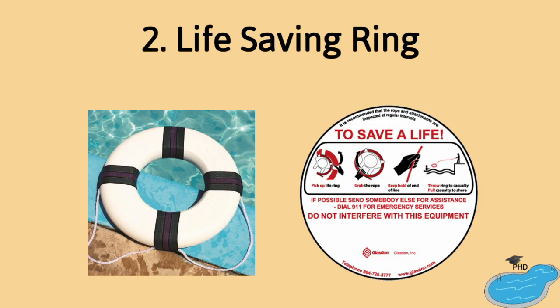Number two: a life-saving ring. In case a struggling swimmer cannot be reached, a life ring can be tossed beside them. Do not throw directly at the swimmer for obvious reasons.